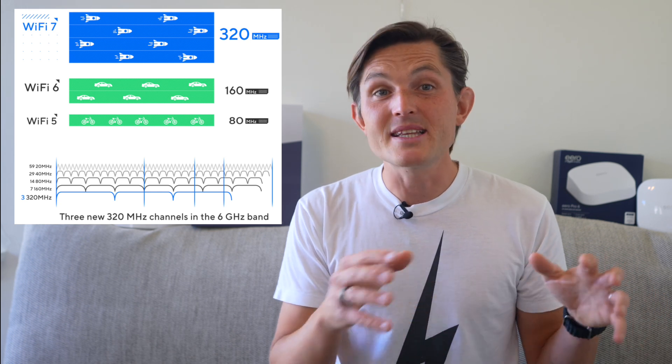Wi-Fi 7 brings three major innovations that work together to deliver better performance. First, the channel width has doubled to 320 MHz, compared to Wi-Fi 6's 160 MHz. Think of it like doubling the number of lanes on a highway — more data can flow simultaneously. This wider channel alone contributes to about 40% of Wi-Fi 7's speed improvements.